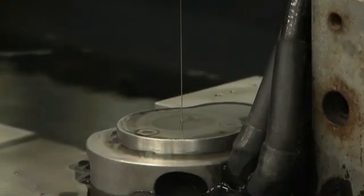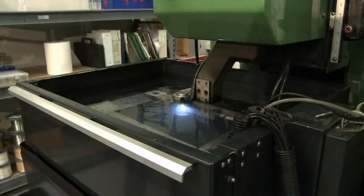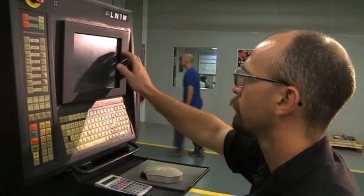Need special services like wire EDM — electrical discharge machining? We can do that too.